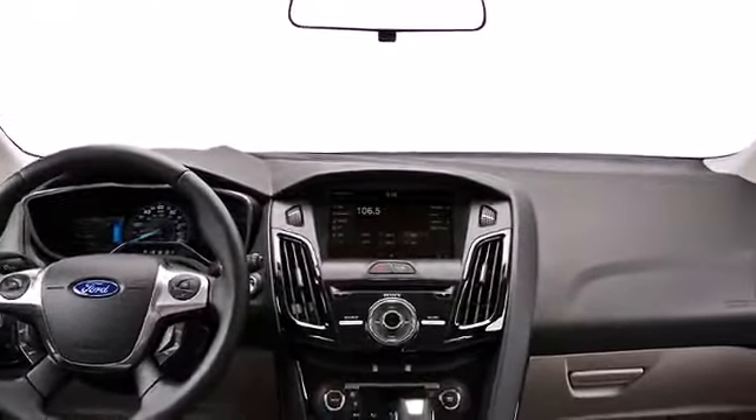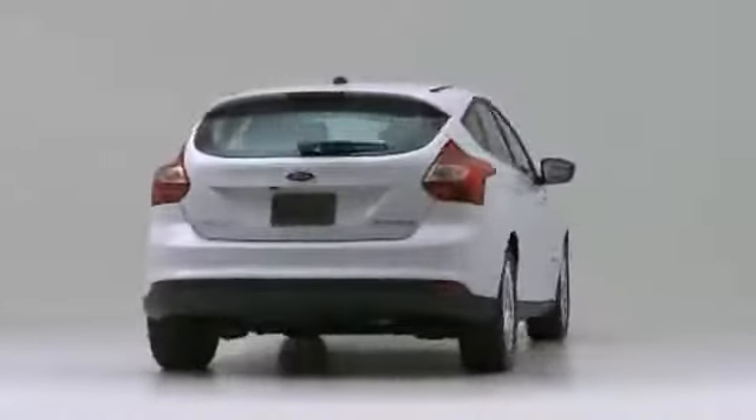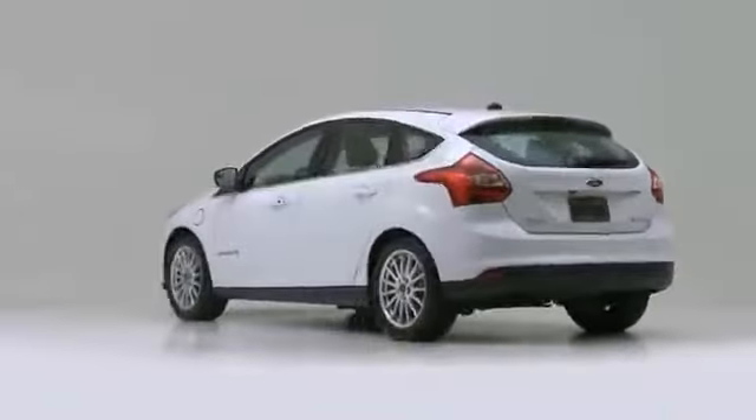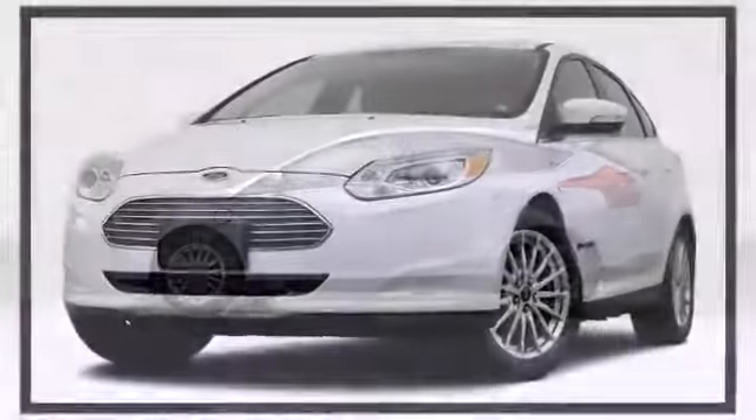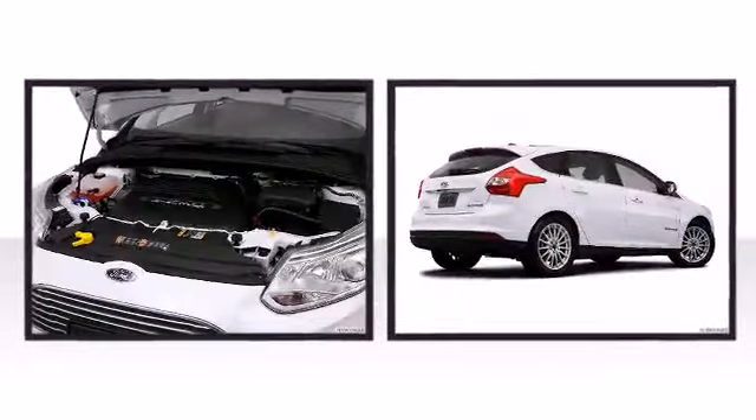An American icon. Confidence and poise are expressed throughout the exterior. Stylish alloy wheels suggest both sport and refinement, residing elegantly within the fender arches. A rear spoiler is included, providing athletic, sporty flair.